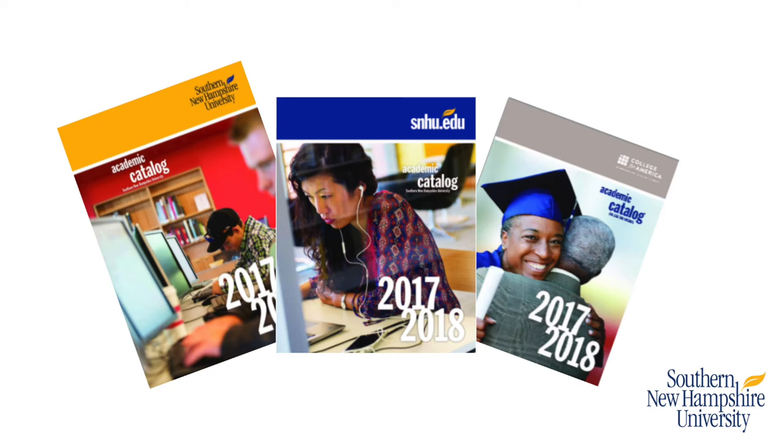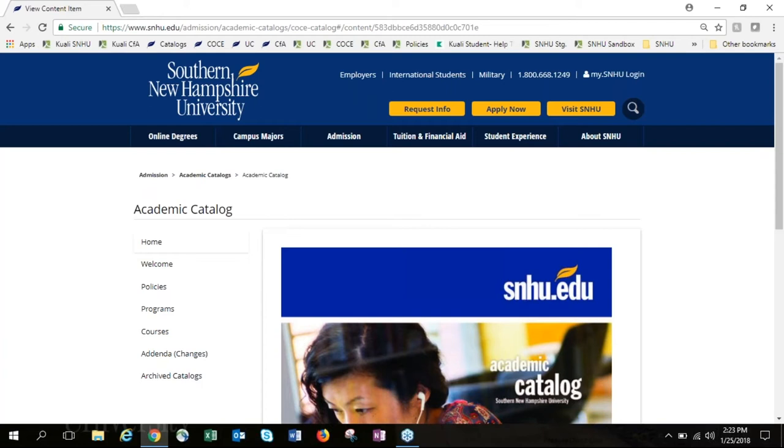Our academic deans were logging into SharePoint, seeing PDF files, and as you can imagine it was difficult to track revisions and find information. That's why we decided to invest in the curriculum management system. At that time we also had a third-party catalog system that required a lot of manual re-entry of curriculum changes as they were approved, with very intensive reviews and editing of programs and courses particularly in the spring. We've been working with Kuali since fall 2015, brought all our colleges onto the curriculum management system through 2016, and published our first catalogs in June 2017.